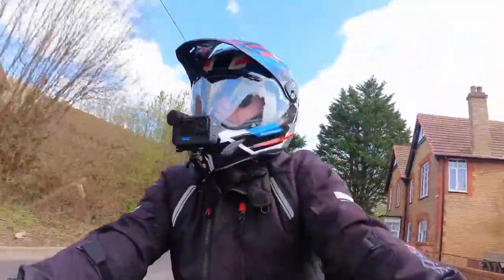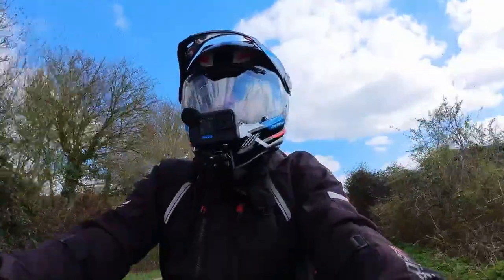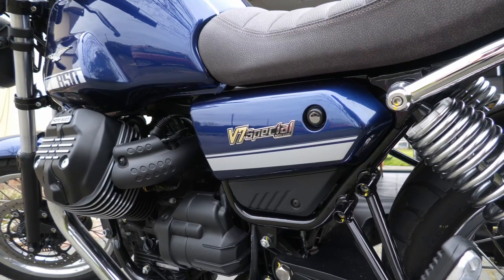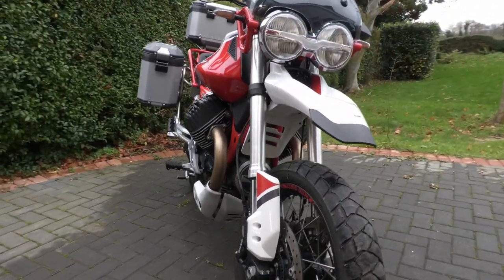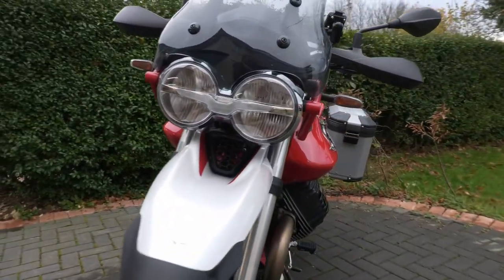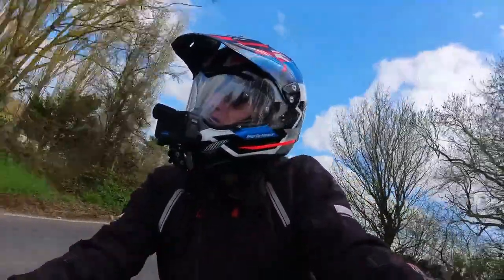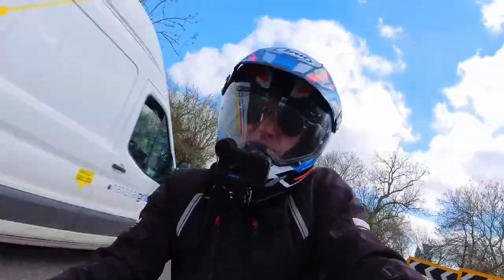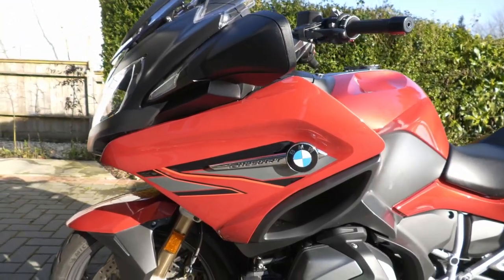Well, the sun is finally out, the roads are finally dry, and the Moto Guzzi is finally gone. Not that one. The V85 TT that I've had for just over three years. I've decided to trade that in and buy a new bike, so in this video I shall reveal my new velocipede — and it is the BMW R1250RT.